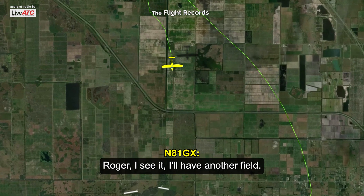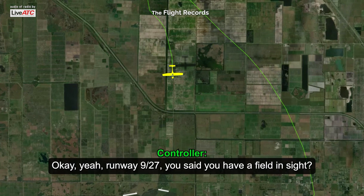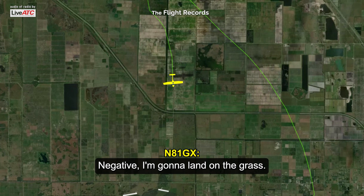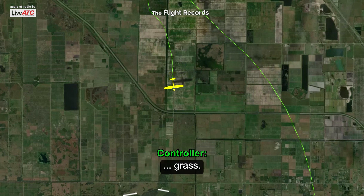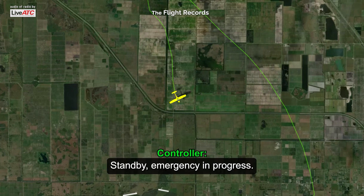Roger. A1 Gulf X-ray, Palm Beach. A1 Gulf X-ray, Palm Beach. R1-W9-2-7, you said you have the field in sight? Negative, I'm gonna land on the grass. A1 Gulf X-ray, Palm Beach. A1 Gulf X-ray, Palm Beach. Stand by, emergency in progress.